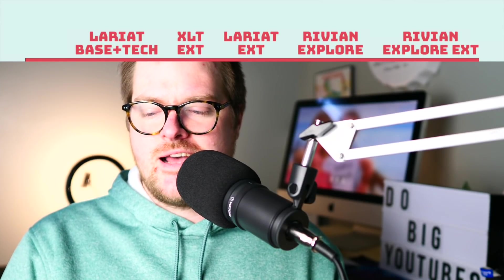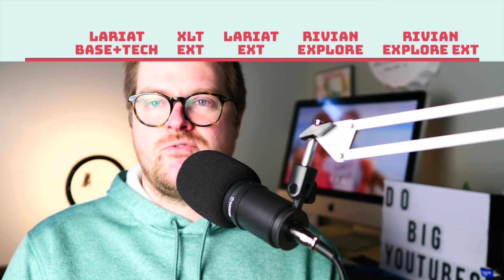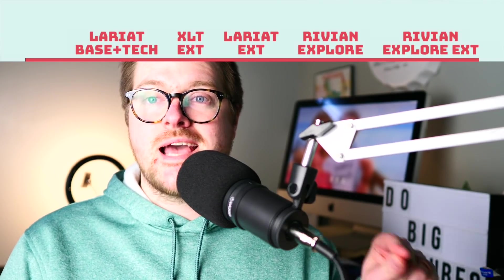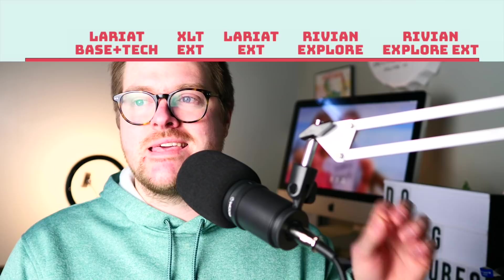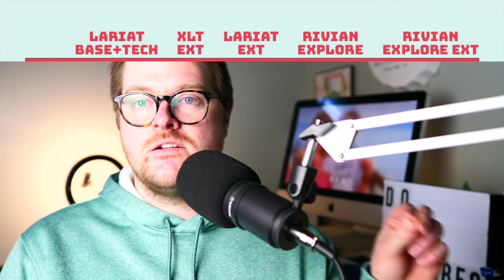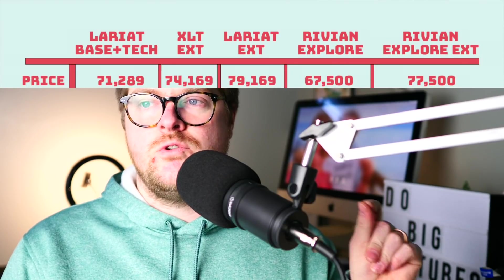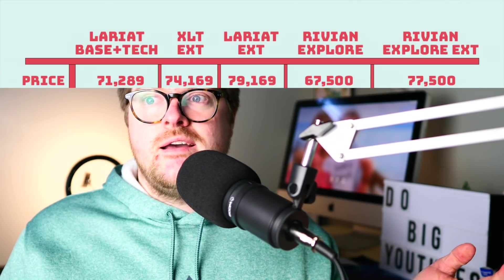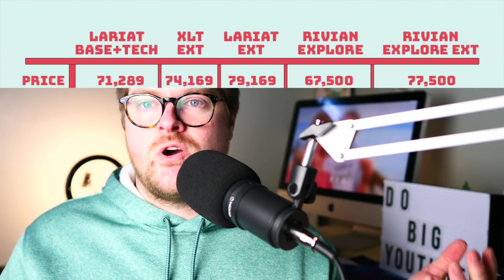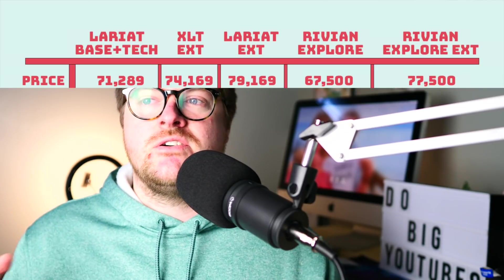Let's look at this chart and get started. I know I'm not the best graphic design artist, but it's pretty easy to read. Here's what I'm breaking down this review into. We're looking at the Lariat base with the tech package — a $2,000-something tech package added on. I think it's fair to include that in our price comparison because without it, it really doesn't even come close to the Rivian. You lose the phone-as-key feature and a lot of the cool features that are part of the ecosystem that most electric vehicles should have.